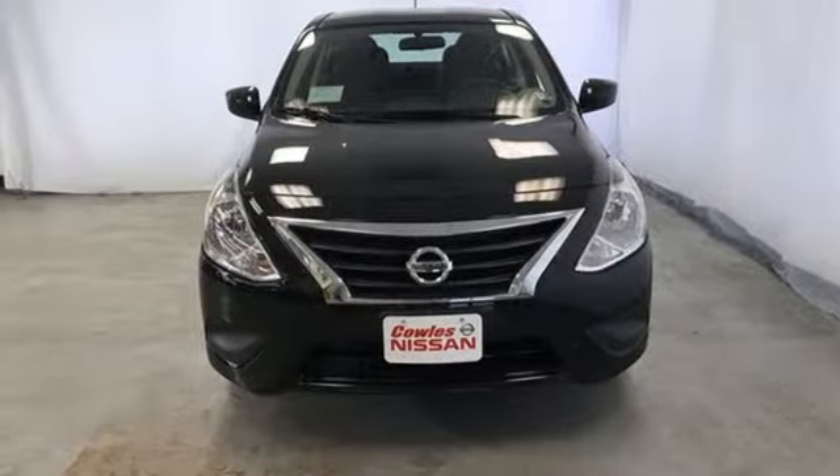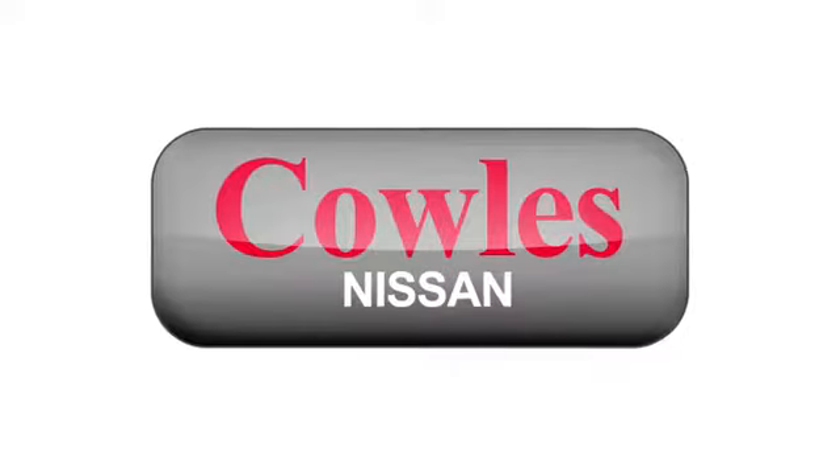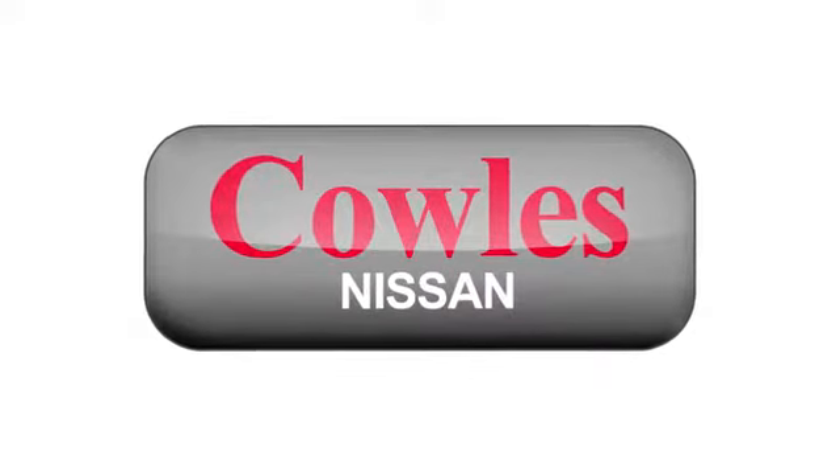See it for yourself when you take it for a test drive. You're not just a number at Kohl's Nissan — you're a family member.